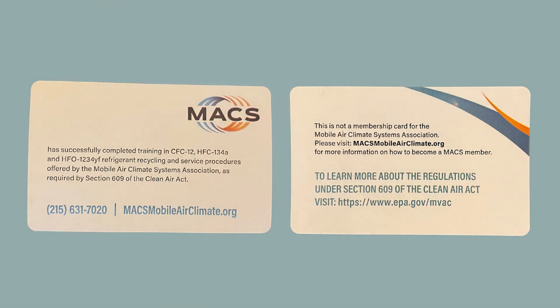Currently, all technicians must show their certification cards to purchase R134A in quantities of two pounds or more. Section 609 certification cards do not expire and they do not have barcodes. If you were previously Section 609 certified since 1991, you do not have to be recertified. There is no mandatory recertification.